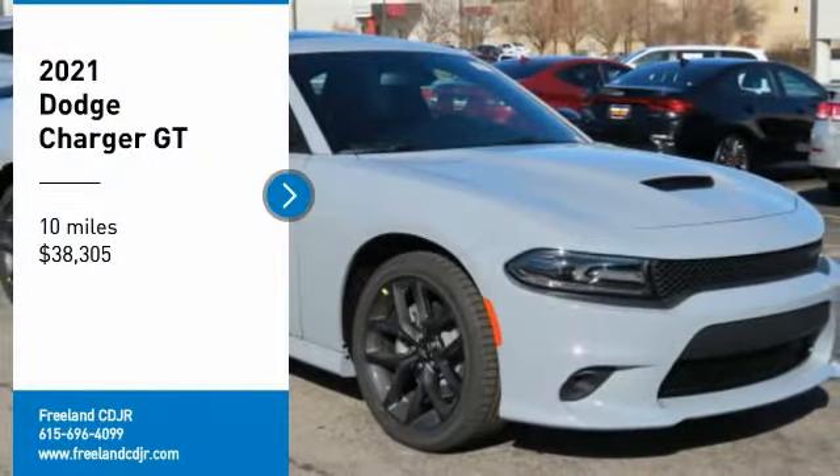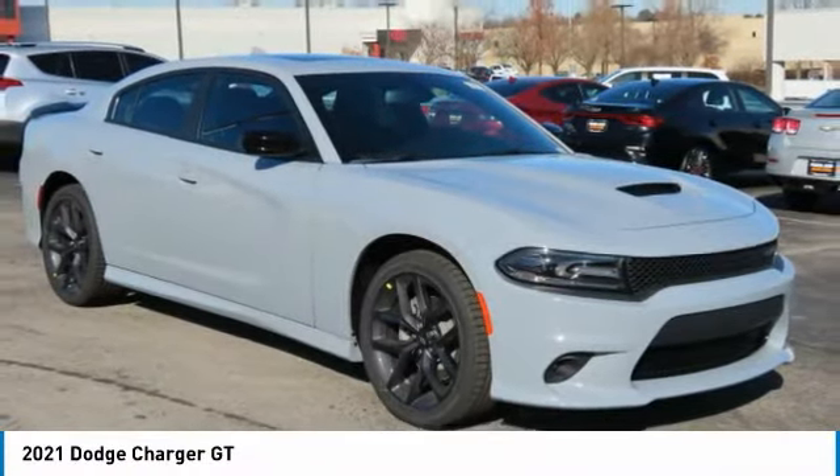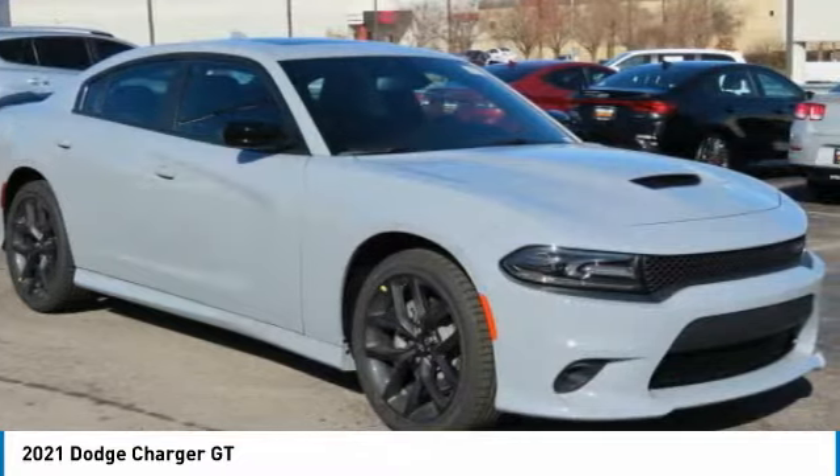Looking for the right vehicle? Check out the 2021 Charger. Inject some versatility, comfort, and sophistication into your muscle.